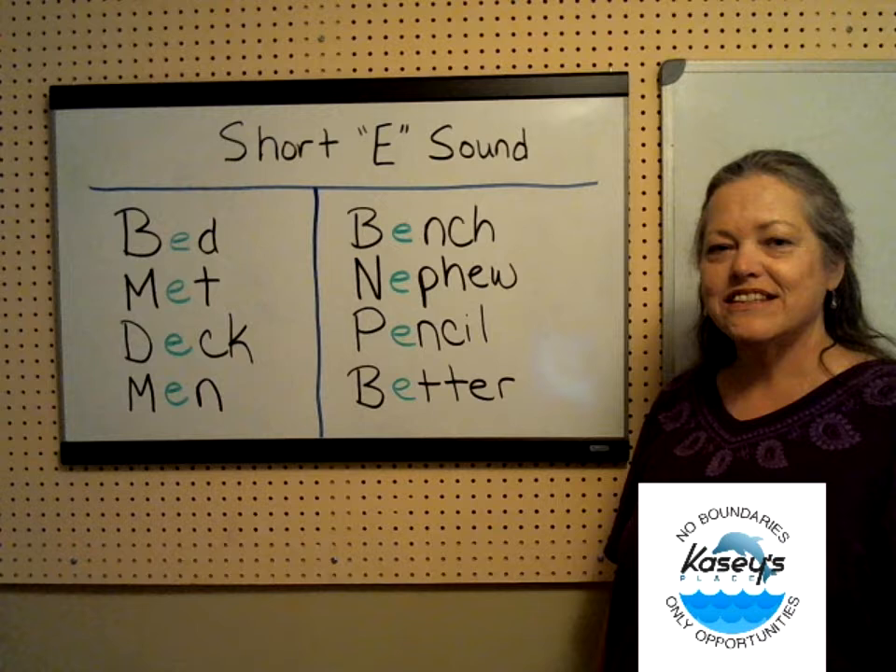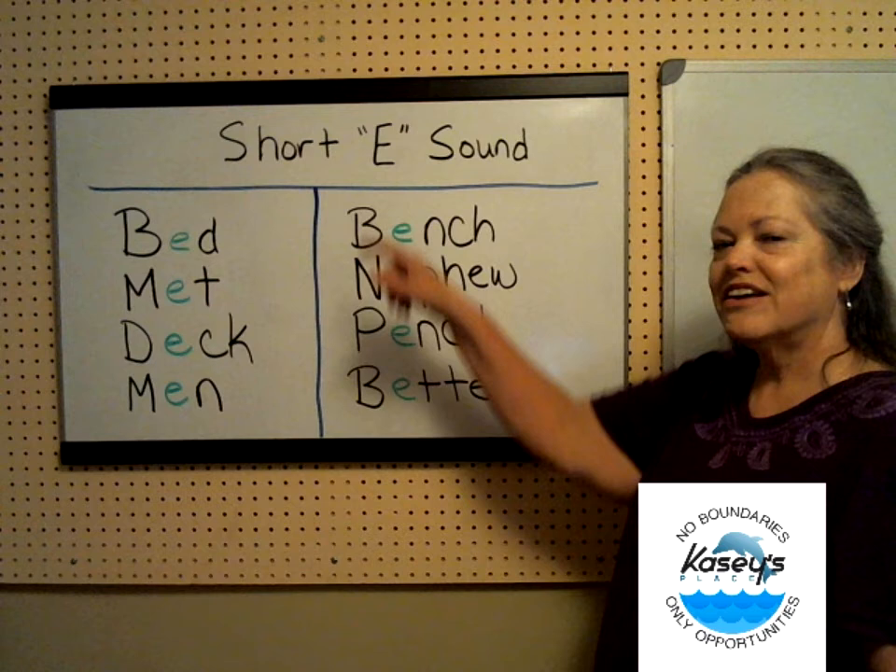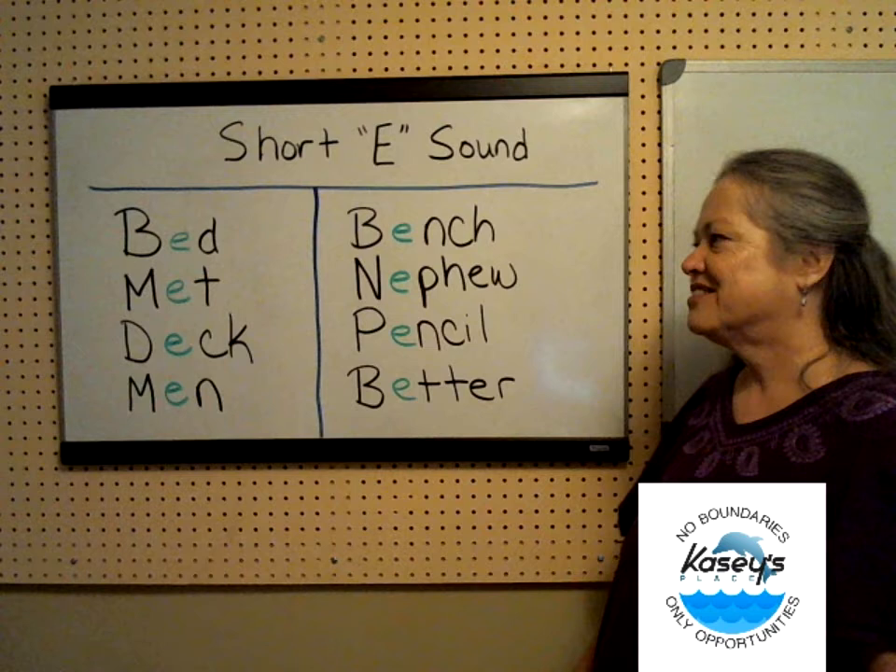Hello and welcome to Casey's Place. Are you ready to practice the pronunciation of the short E sound in American English? The short E sound is pronounced 'eh', as in hello.